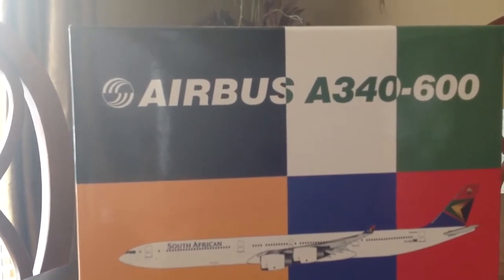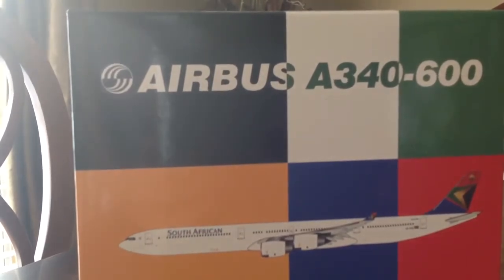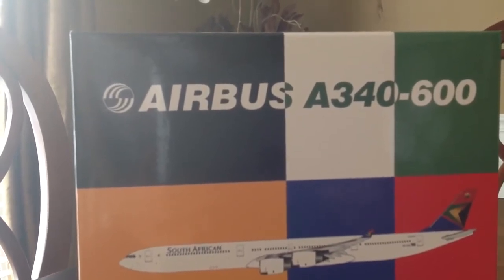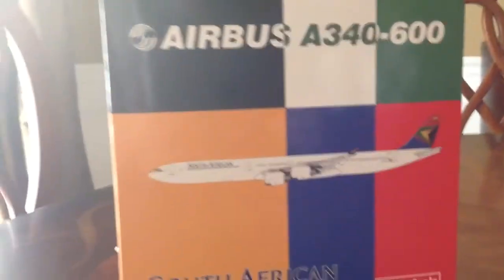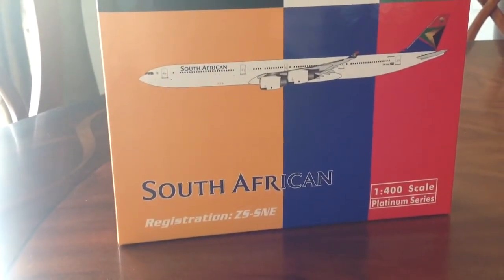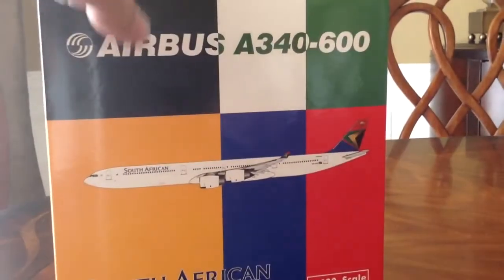This box is very colorful, very unique. Like all Phoenix models' boxes, every single one of them is different. They're all unique in their own way. They all resemble the airline, the country that they're from, and everything in that matter, which is really cool. It says Airbus A340-600, then you have the South African A340-600, and it says South African with the registration Z-S-S-N-E. And that's the front of the box.